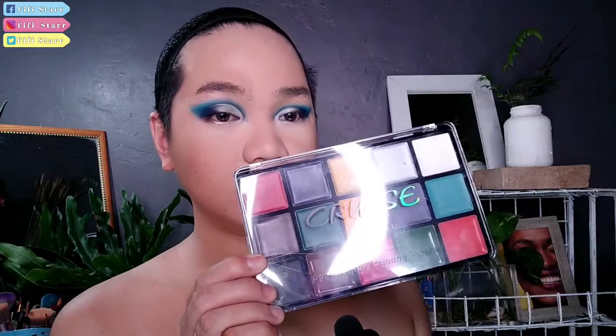Ito yung Cruz Face and Body Painting Palette. Dalawa kasi yung uri nito, guys. Meron siyang Athena, which is mas mahal — 600 or 500 plus. Si Cruz, eto siya. May sleeve siya, and ganyan siya kalaki guys. In fairness, malaki siya — malaki sa kamay ko.